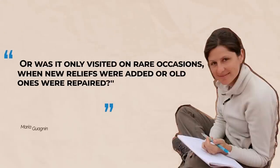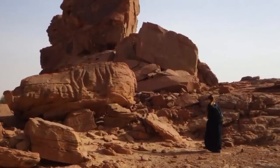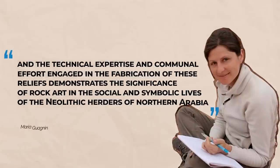Or was it only visited on rare occasions when new reliefs were added or old ones were repaired? Gaugnan has no doubt about the Neolithic artisans' ability, having worked high above cliffs where they would have never been able to view the complete animal while carving it. The degree of realism in detail is astounding, and the technical expertise and communal effort engaged in the fabrication of these reliefs demonstrates the significance of rock art in the social and symbolic lives of the Neolithic herders in Northern Arabia.